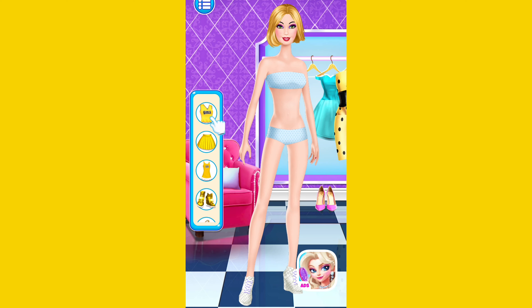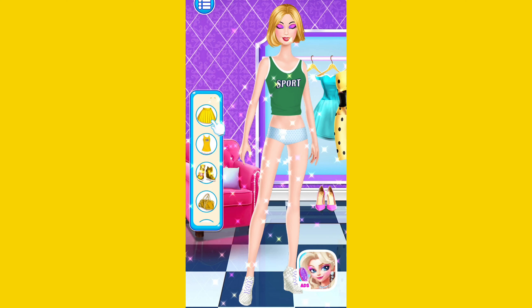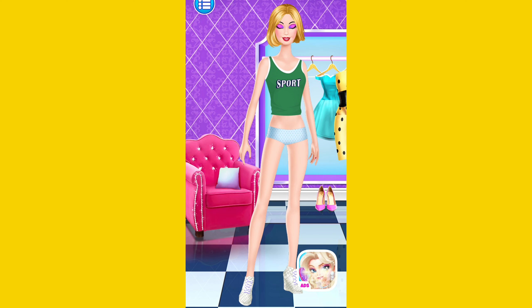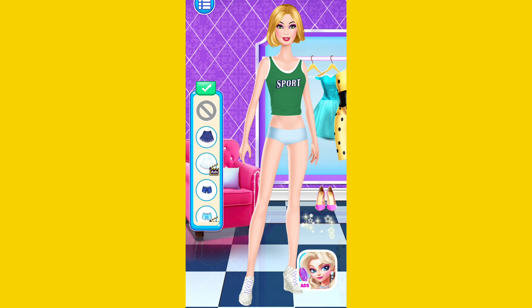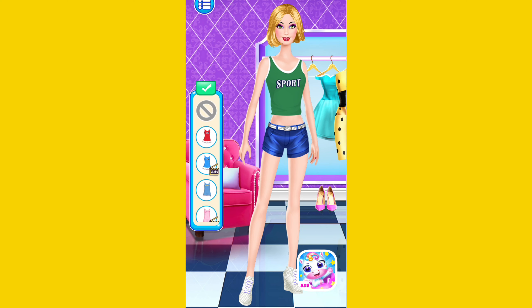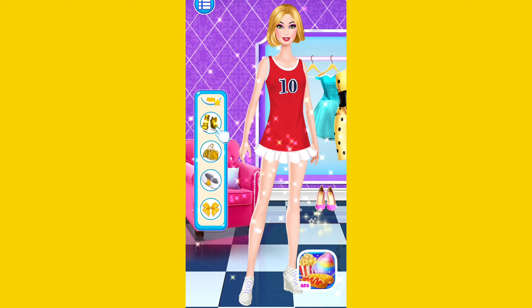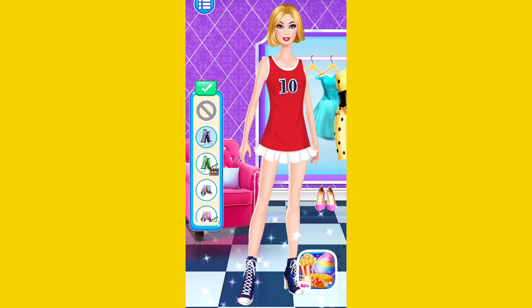What should I wear today? Pick a top for her! Cool! You can try some different tops! Wonderful! I love these beautiful dresses! Good job! What style of shoes do you like? Beautiful!